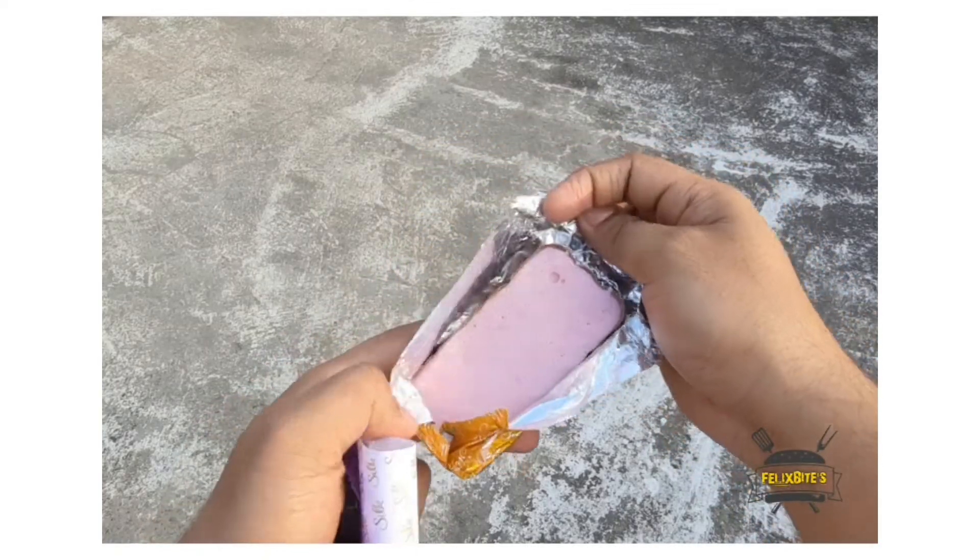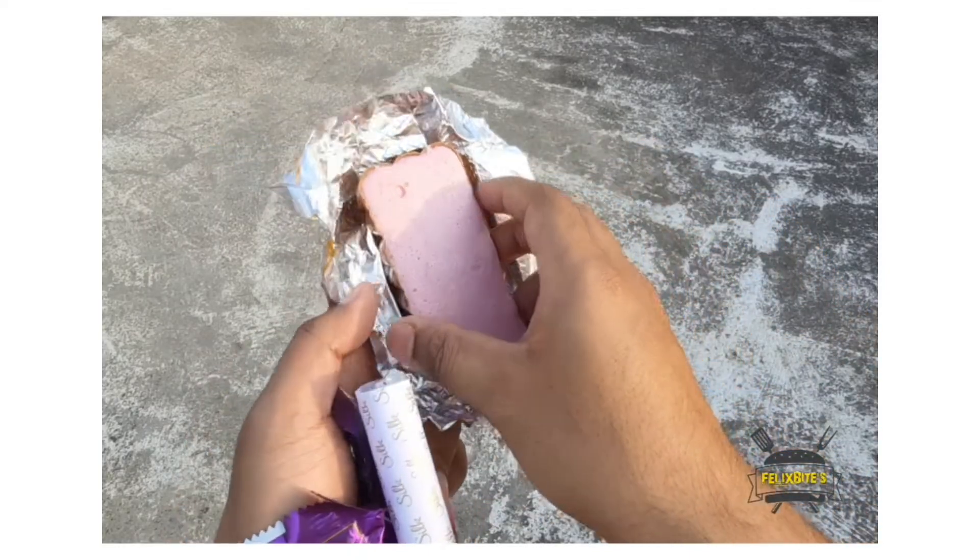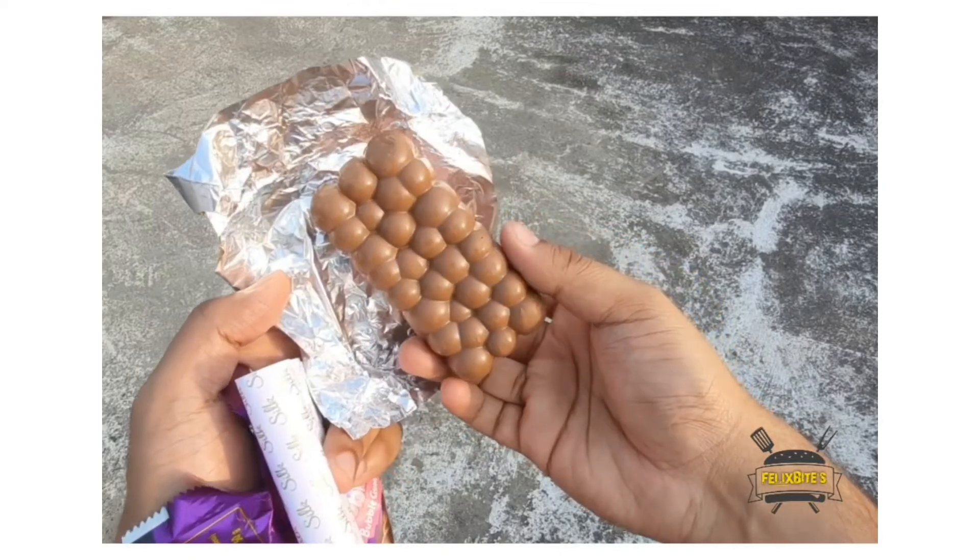It's a pretty pink color, very attractive. It's like a bubblegum base and, as you can see, it's a normal bubblegum texture.